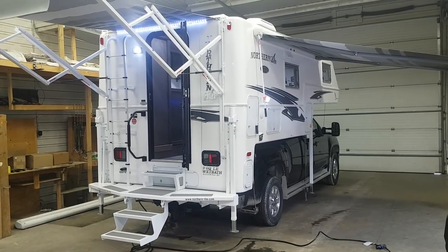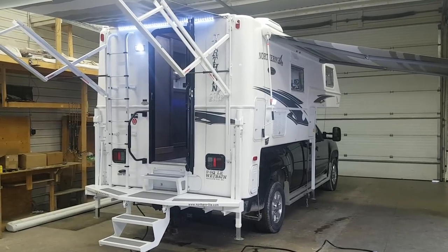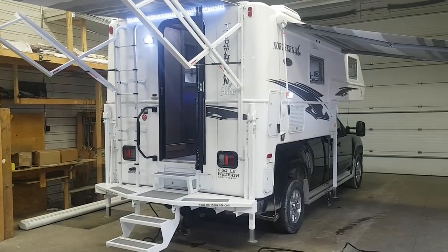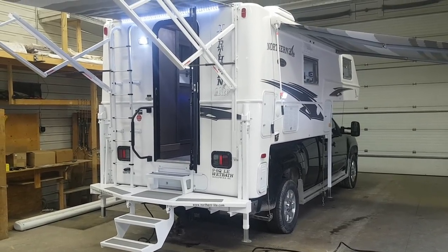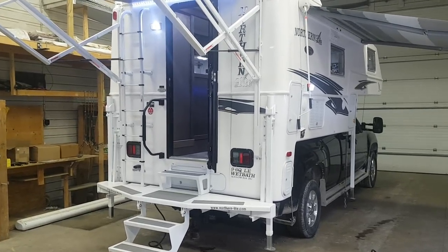This is a four season two-piece molded fiberglass truck camper made by Northern Light out of Kelowna, British Columbia. It's made for an eight-foot box, recommended for a heavy-duty truck — minimum three-quarter ton or higher. I'll give you a nice walk around on the outside and check out the interior features as well.